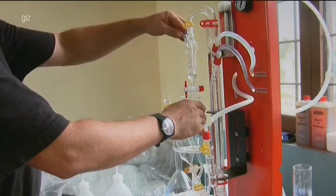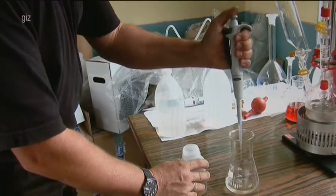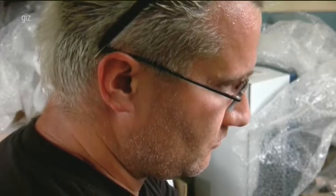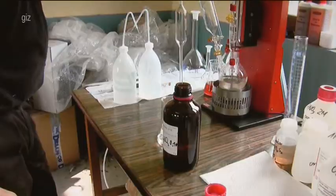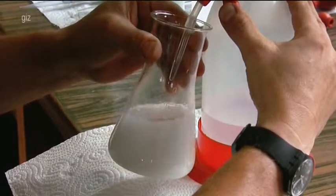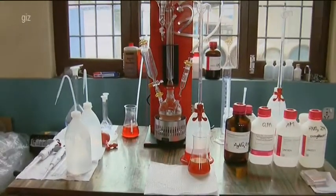Silver nitrate is added to a nitric acid sample solution, which precipitates white silver bromide. The surplus silver nitrate is then titrated back with an ammonium thiocyanate solution. This proven method detects even the slightest trace of non-converted methyl bromide. The formation of dark red iron rhodonide is clear proof that the ozone-depleting chemical, methyl bromide, has been safely eradicated.